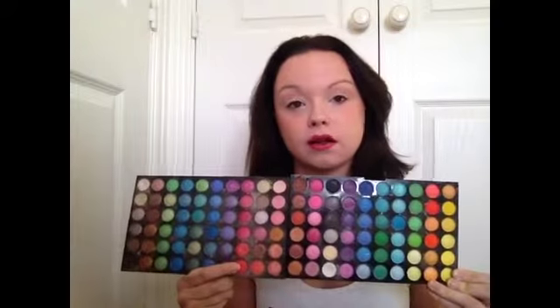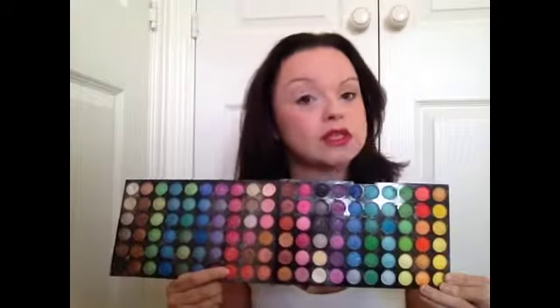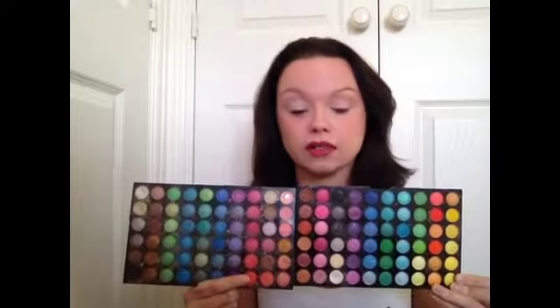If you have brown eyes and you want to know what style you'd like, what kind of eye shape you have — which I can do a video on as well — you can go from golden browns at the side here to blues, to greens, to pinks. They all highlight the brown in your eye, depending on how dark your eyes are as well.